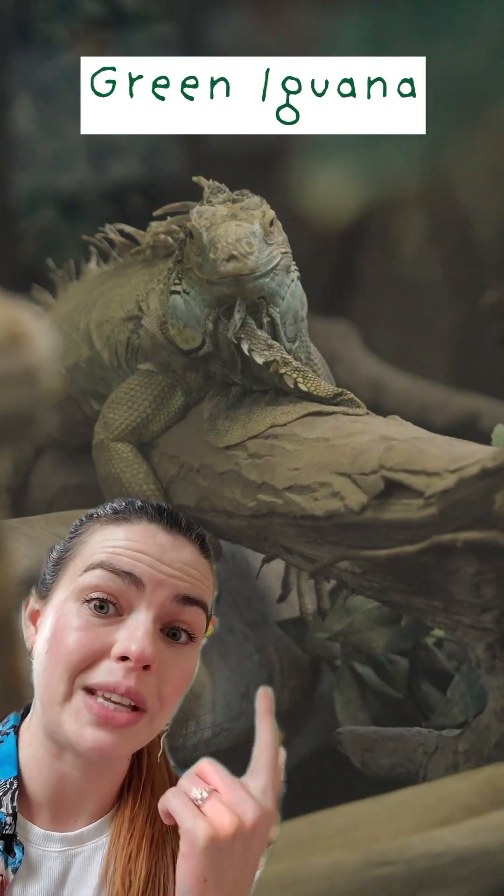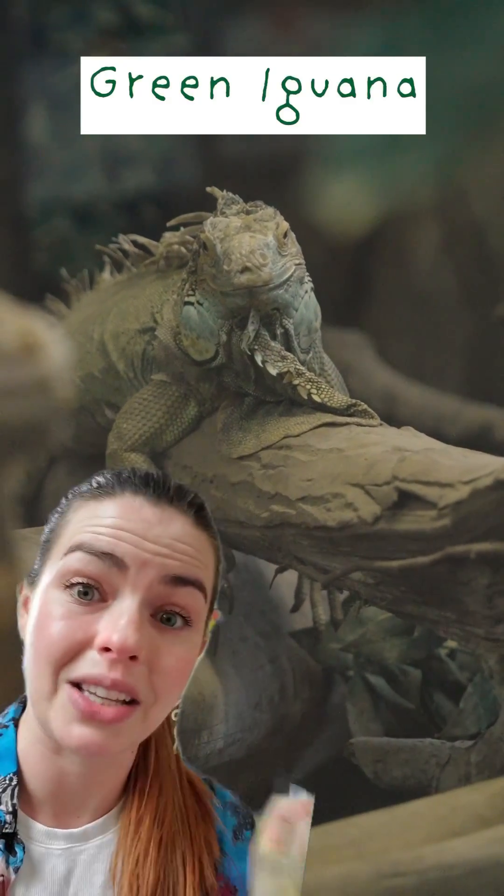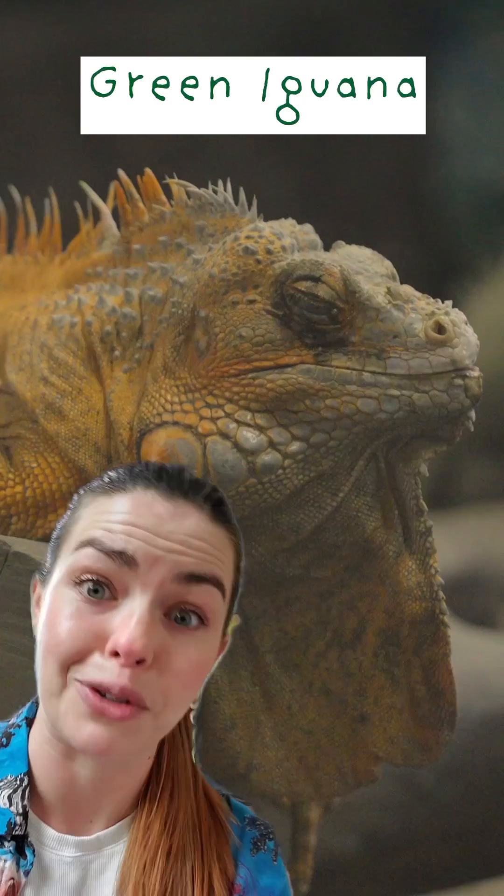Florida, as a state in the U.S., is home to more invasive reptiles and amphibians than any other place in the world. Like the green iguana, which makes its burrows in concrete and by burrowing into these concrete foundations is messing with Florida's infrastructure.